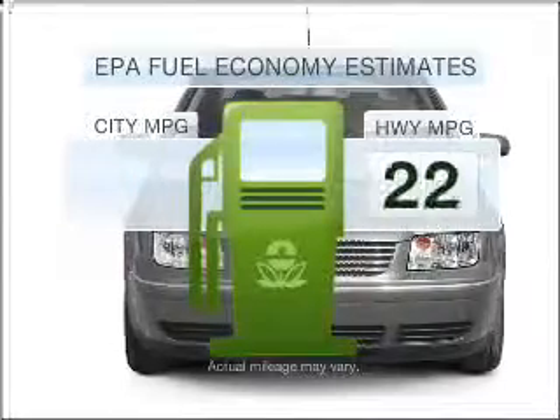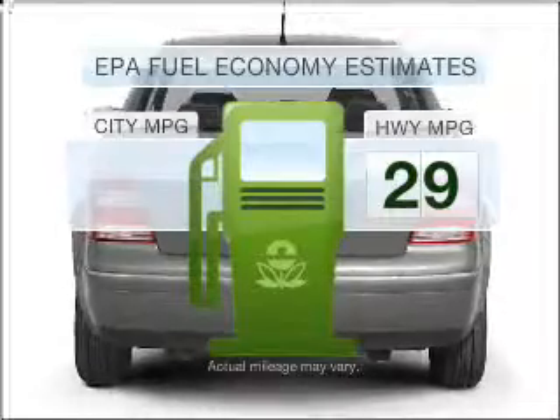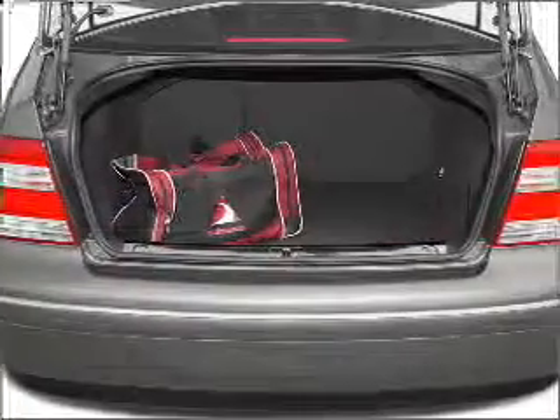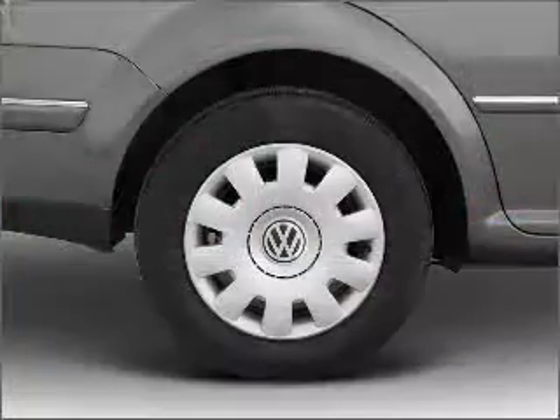Low emissions and the good fuel economy offered in this vehicle are important to you and to the environment. With an efficient four-cylinder engine connected to a smooth shifting automatic transmission, premium wheels give a more luxurious look.